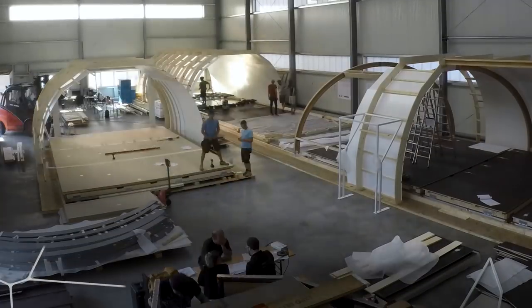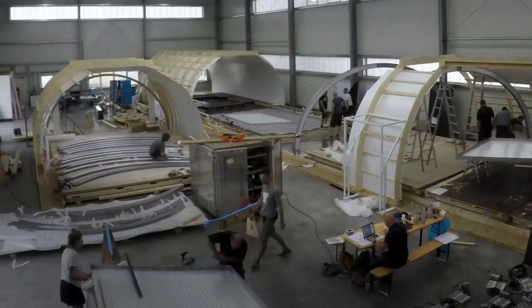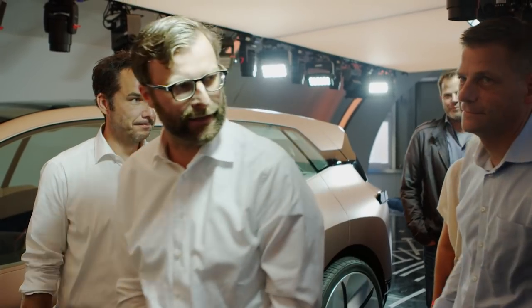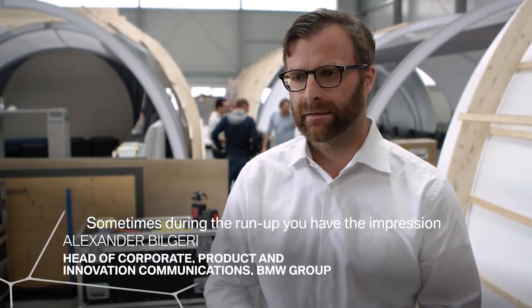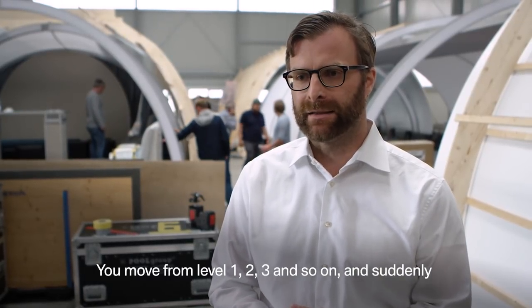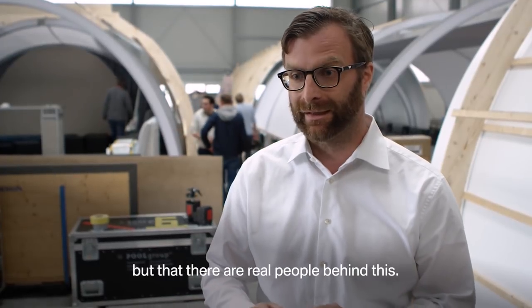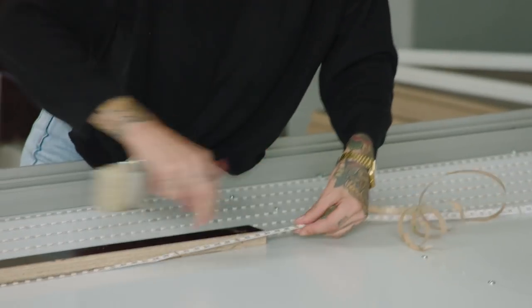Back to the start in Puchheim near Munich, where building a mock-up is underway. Just 14 days until takeoff. Alexander Bilgeri, responsible for corporate and product communications, describes the situation on site: sometimes you have the impression that everything is a little like a computer game — you move it from level 1, 2, 3, and then you can see that it is not a sketch and scribble, but that there are real people behind it. And quite a lot of them, in fact. More than 120 people are working on this project.